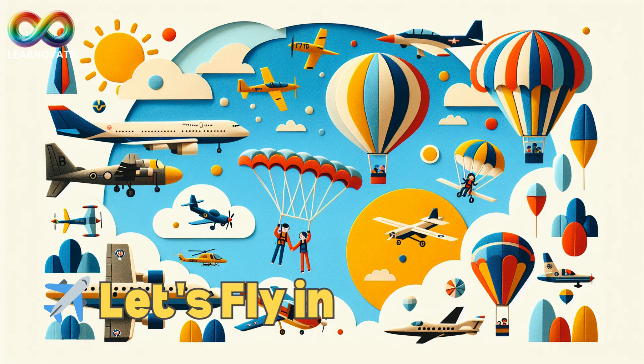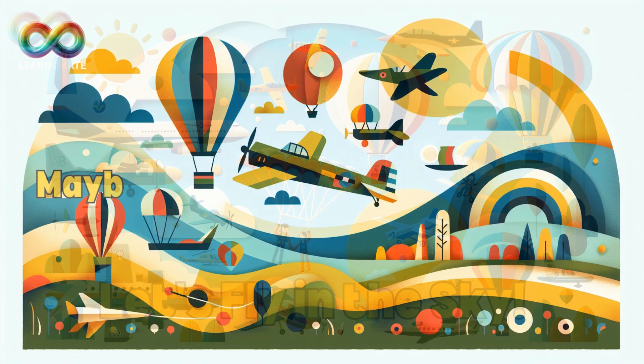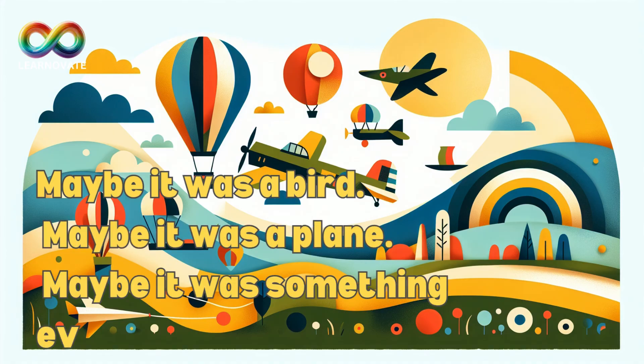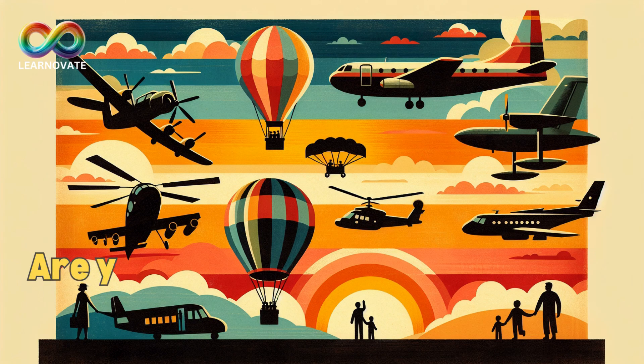Let's fly in the sky! A high-flying adventure through the different ways we explore the air. Hi friend! Have you ever looked up at the sky and seen something flying? Maybe it was a bird, maybe it was a plane, maybe it was something even more exciting, like a balloon, a helicopter, or a parachute. Today, let's explore six amazing ways people can fly through the sky.